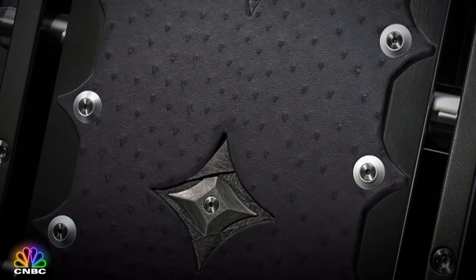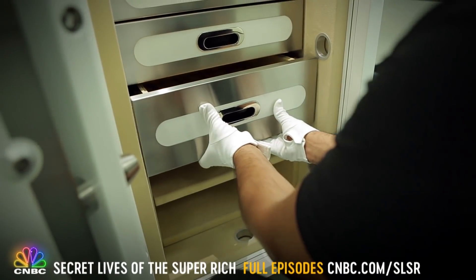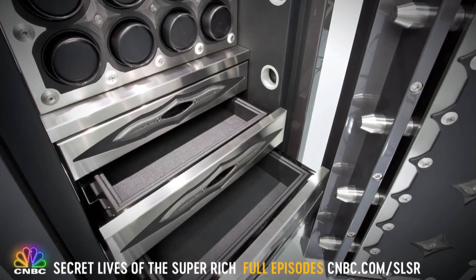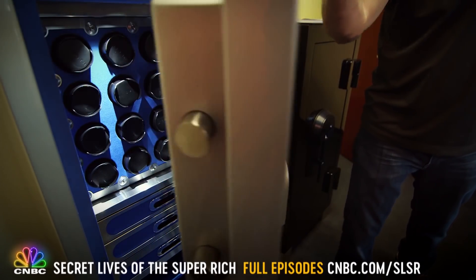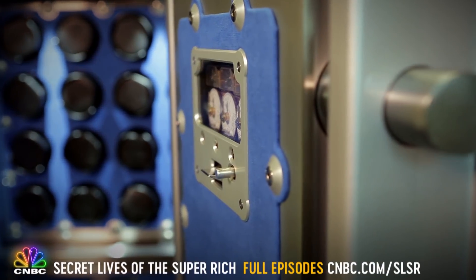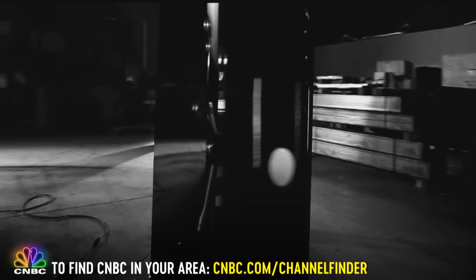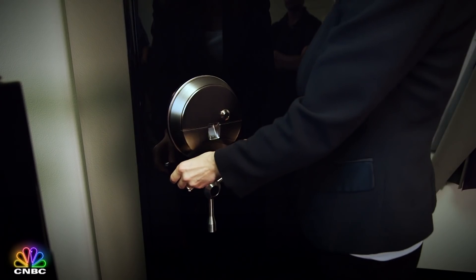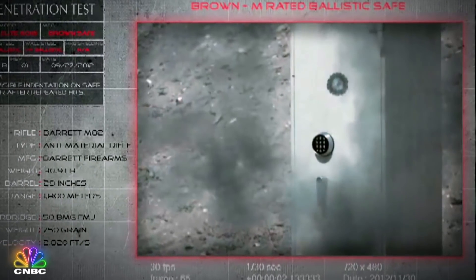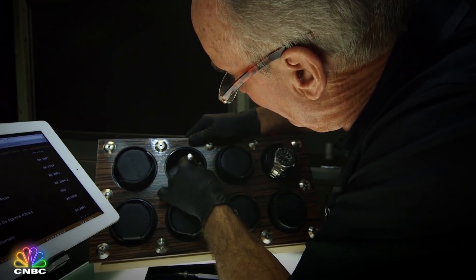One safe had an entire interior done in ostrich hides. One client requested absolutely zero nails in his entire house, so the safe interior had to be very finely fitted. Another was a Damascus steel safe paying homage to a client into his sword collection. Linnell Brown runs California-based Brown Safe. These custom fortresses are guarded by titanium locking bolts, are fire and drill proof, and equipped with GPS tracking devices in case they're ever stolen. Other options include booby traps armed with wired hand grenades, biometric fingerprint entry, and military-grade ballistic armor able to deflect 50-caliber bullets.